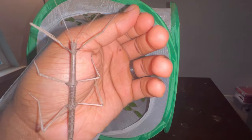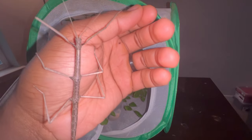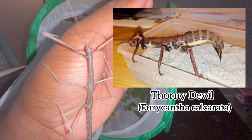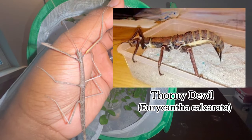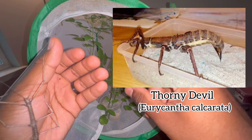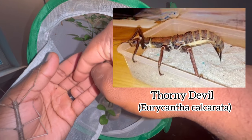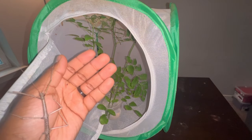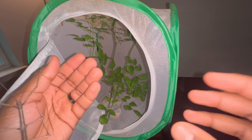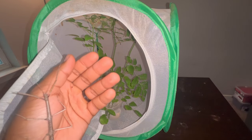Some species of stick insects require you to provide a container with substrate to prompt them to lay their eggs into it. For example, the thorny devil stick insect, Uricantha calcorata — if you give them a container filled with moist substrate, after the females are fertilized they will use their ovipositor, which is their egg-laying organ, to dig and deposit their eggs into the moist substrate. From there you can leave the eggs in there or take them out and put them in an incubation container.